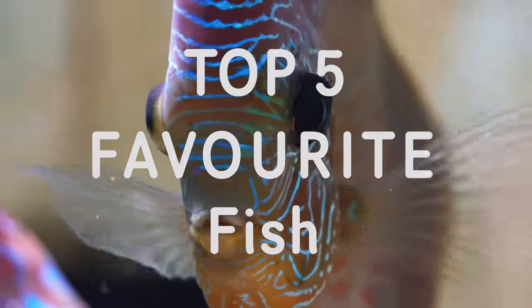Hey, how's it going everyone? Welcome back to Keeping Fish Simple. In today's video we are going to be talking about my top five favorite fish in the fish room.